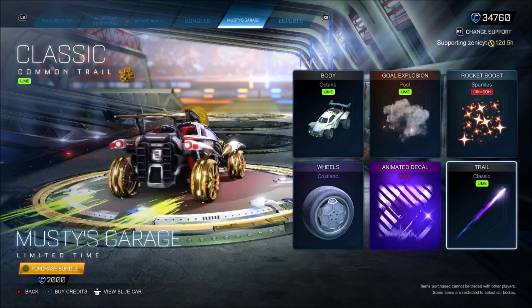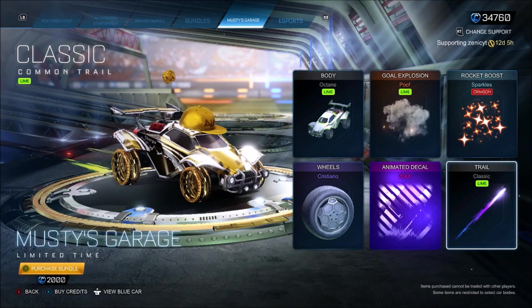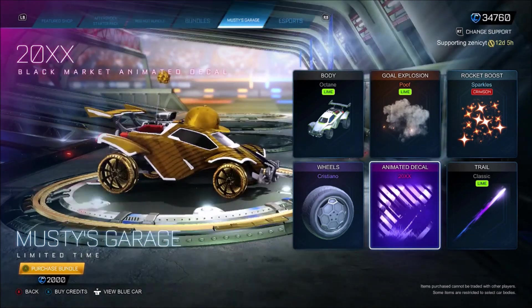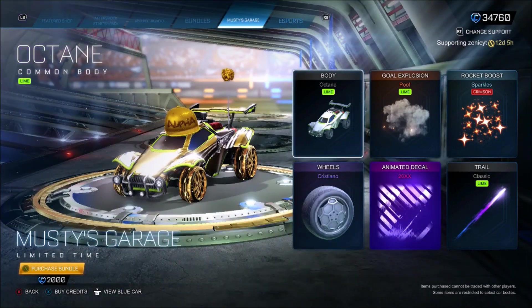Then you get the Lime Classic. They made the Classic Trail painted — this is a game-changer fully. Then you get a 20XX decal, obviously untradeable forever, which is an absolute banging decal. And then you get the Cristiano wheels on top with absolutely everything.